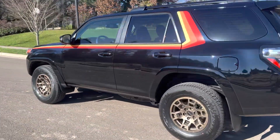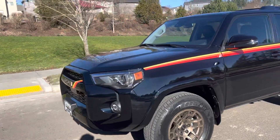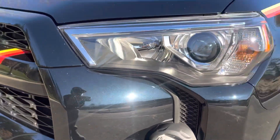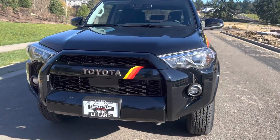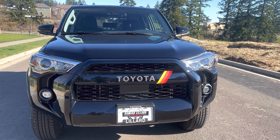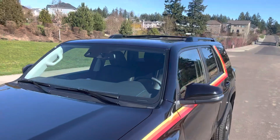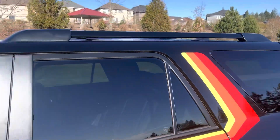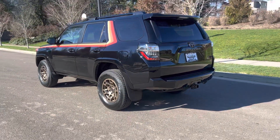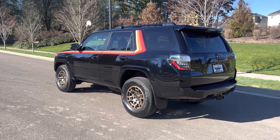Looks good in black. Engine's the same — 4-liter, 5-speed automatic. The paint's really pretty, it's got kind of a blue flake in it. LED headlights and tail lights. Kind of a TRD or pro-style grille. The roof rack came with the cross bars. Overall, super happy with it — looks really good, and only 4,040 made.